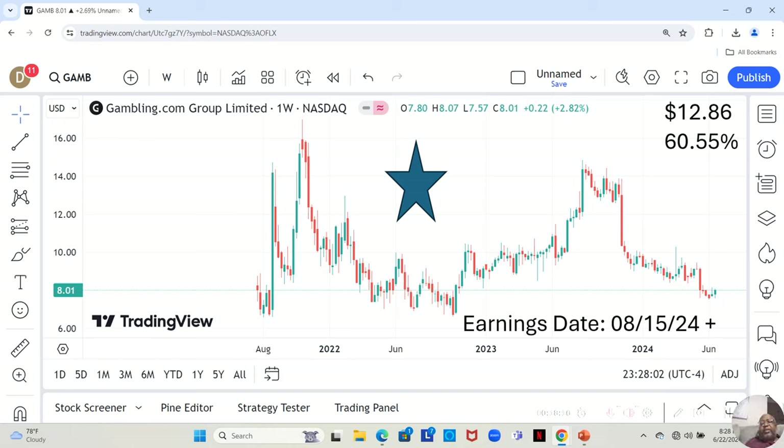We have Gambling.com. They are a one-star. They have an earnings report dropping August 15th or later that week. They're currently at $8.01 a share, and Yahoo analysts estimate they can move up to $12.86 in the next 12 months — a 60.55% increase.